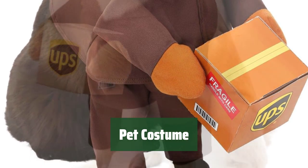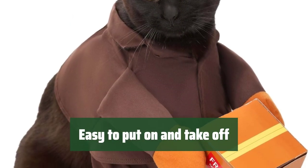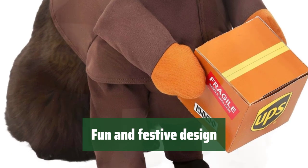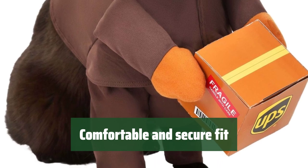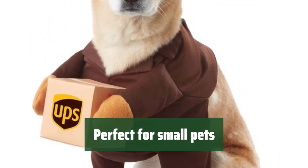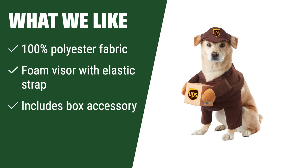Number 2. This adorable pet costume is made of soft polyester fabric and fiberfill, ensuring comfort for your pet. The shirt has sleeves for your dog's front legs and fastens around the neck with a secure hook and loop fastener. The stuffed arms on the front of the shirt have hook and loop fastener dots to hold a cute box accessory, adding a playful touch to your pet's look. The foam visor features an elastic chin strap, ensuring a comfortable and secure fit. The cube box accessory measures 3.5 inches on each side when assembled, making it the perfect size for small pets. What We Like: this UPS dog costume is made with 100% polyester fabric and foam, includes a foam visor with an elastic strap and a cube box accessory. Get ready for some adorable delivery-themed photos and playtime.